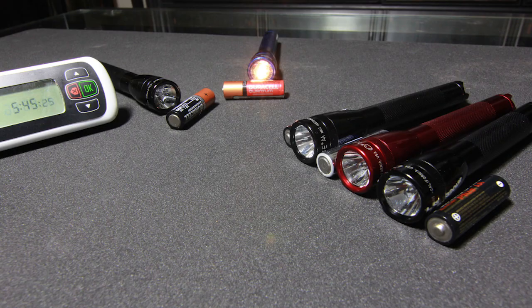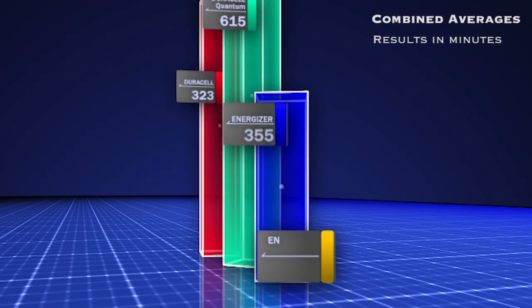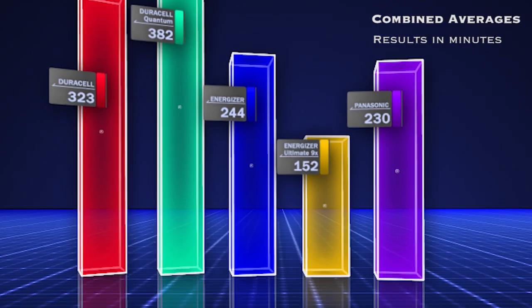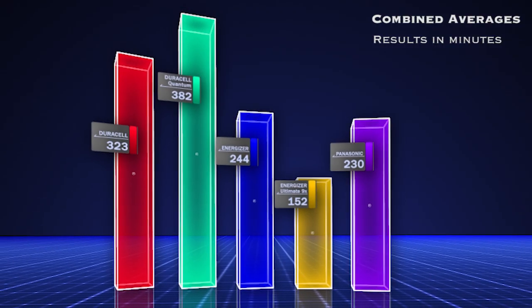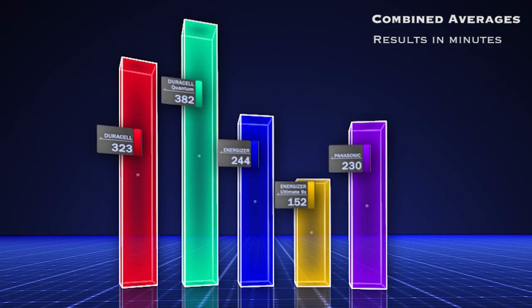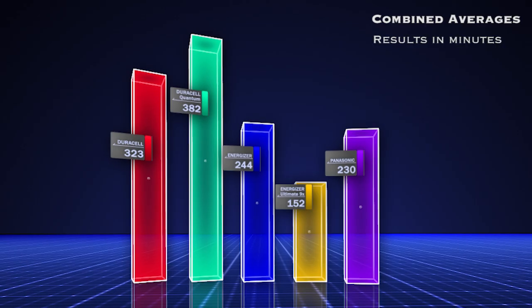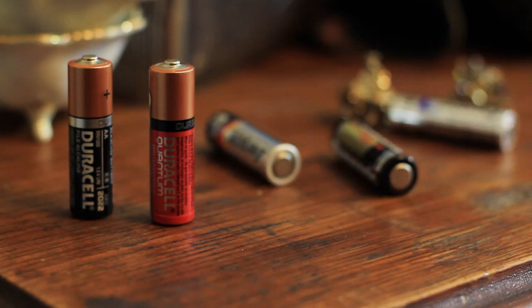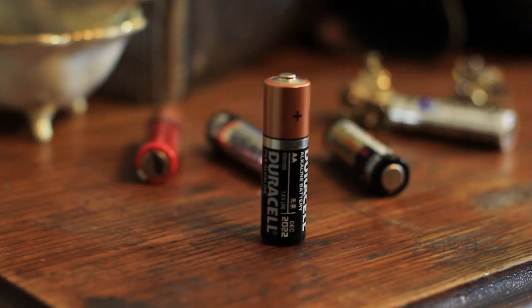Now that the tests are done, let's review the data. The clear winner was Duracell Quantum with an average of 382 minutes. The biggest loser was Energizer Ultimate at an average of 152 minutes. The regular Energizer batteries clocked in at a 244 minute average — nothing special, considering the bargain Panasonics chimed in at 230 minutes and were nearly half the price. If you take into account the price tag on the Duracell Quantums, the best bang for your buck is going to be the standard Duracell batteries with an average of 323 minutes in this test scenario.